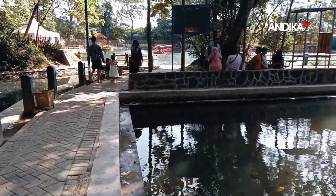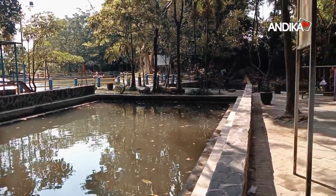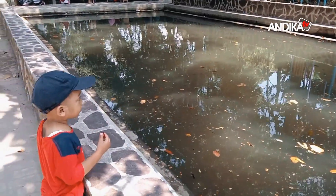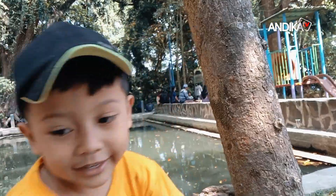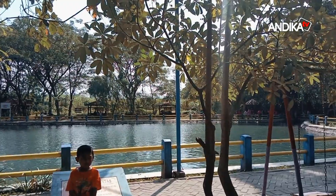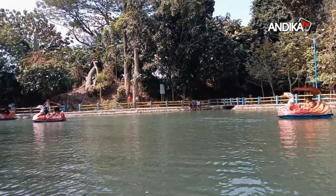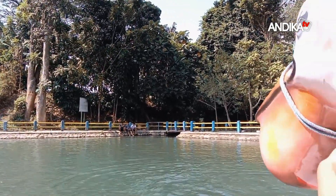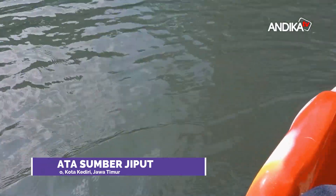Ramai sekali masyarakat yang mengunjungi Sumber Jiput ini. Sampai jumpa. Terima kasih. Wisata alam, murah, meriah, hiling di dalam Kota Kediri, di Sumber Jiput, Kota Kediri. Terima kasih telah menonton!